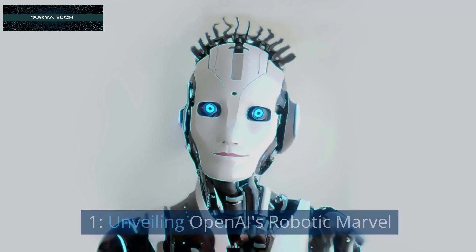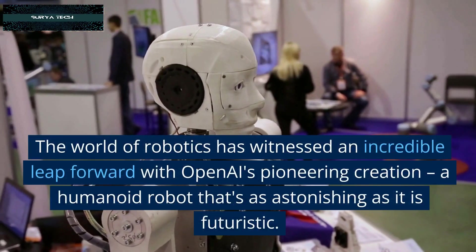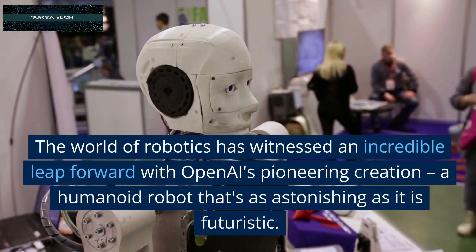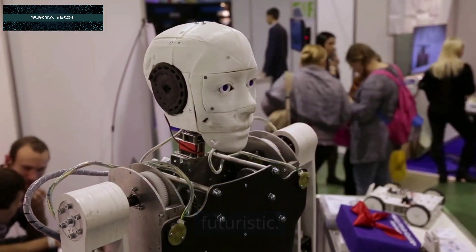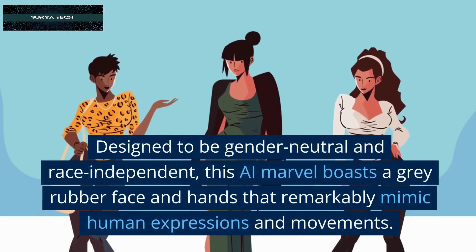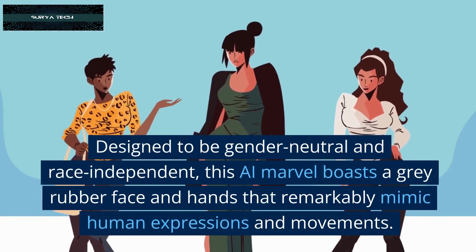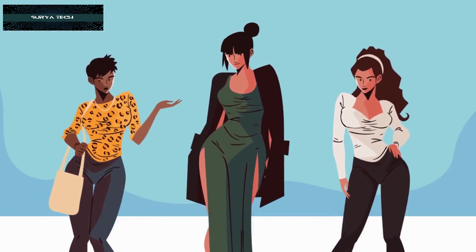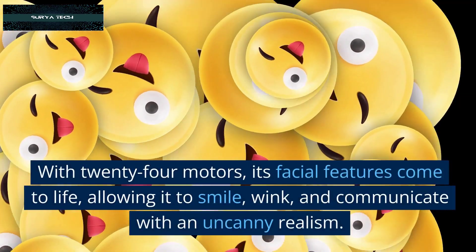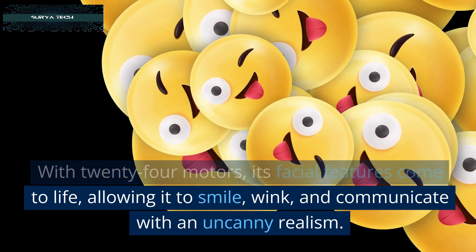Unveiling OpenEye's Robotic Marvel: The world of robotics has witnessed an incredible leap forward with OpenEye's pioneering creation, a humanoid robot that's as astonishing as it is futuristic. Designed to be gender-neutral and race-independent, this AI marvel boasts a gray rubber face and hands that remarkably mimic human expressions and movements. With 24 motors, its facial features come to life, allowing it to smile, wink, and communicate with an uncanny realism.